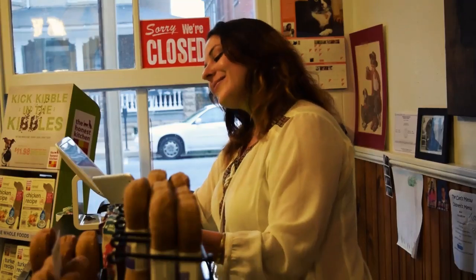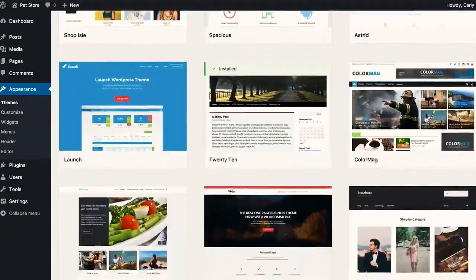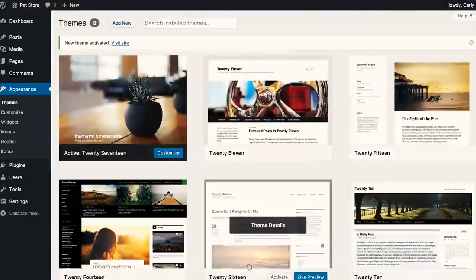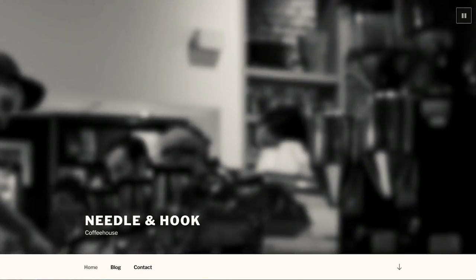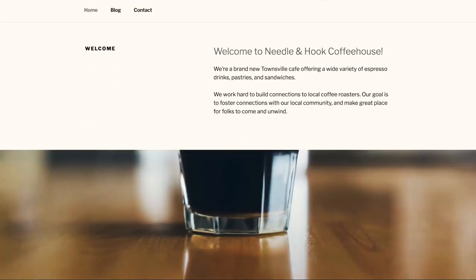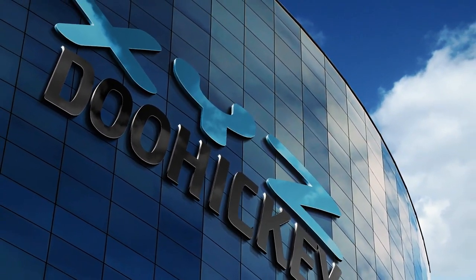With WordPress, Carly can choose from thousands of free themes to fit her needs. Carly's decided on Twenty Seventeen, a brand new theme for WordPress built from the ground up for businesses. Twenty Seventeen includes a sleek design with large images throughout, perfect for both small businesses like a pet store and larger businesses.